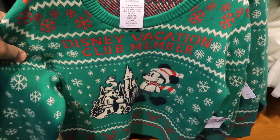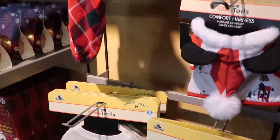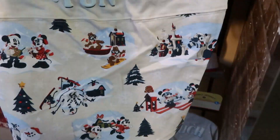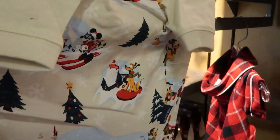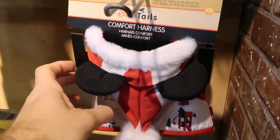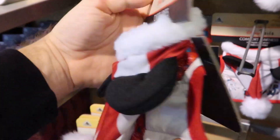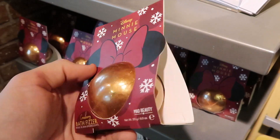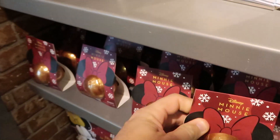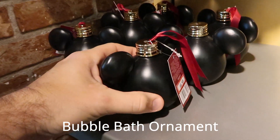They even have a Mickey ugly sweater right here — Disney Vacation Club member — these are $24.99, originally $49.99. But what really caught my eye are these 'Snow Much Fun' Pet Spirit Jerseys — how adorable. These are $19.99, originally $39.99. They even have comfort harnesses with ears and a hat. And these are $19.99 for the harness. For $4.99 they have some Minnie Mouse Cranberry Bath Fizzers — these look like a lot of fun. And right over here we have some Mickey Mouse Ornaments for $5.99 — there's no design on either side but it's still pretty neat.